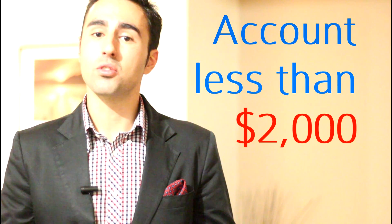Hi guys and welcome to this week's Wealth Minute, where I want to talk to you briefly about the changes to superannuation. Come May 31st, the Australian Tax Office is able to take back some of your unclaimed super if your account is less than $2,000.